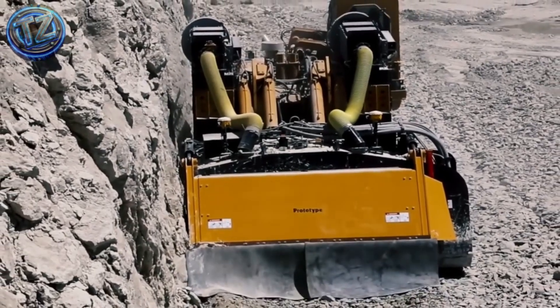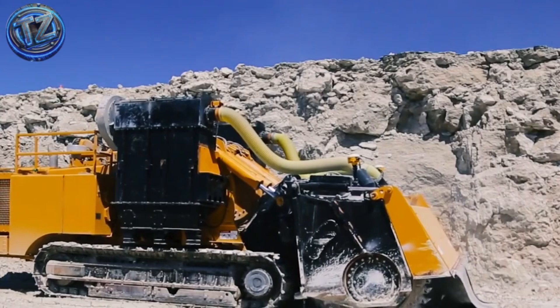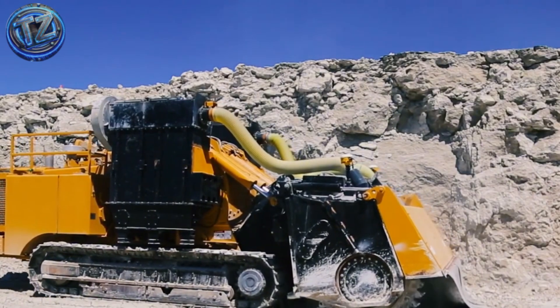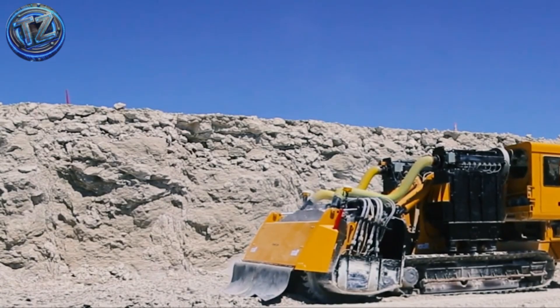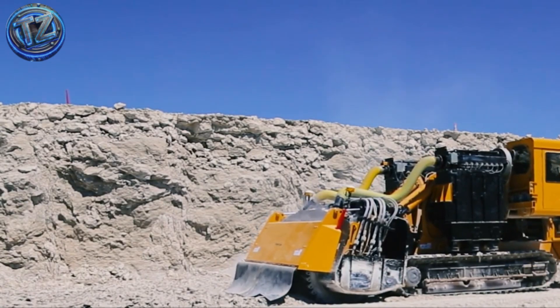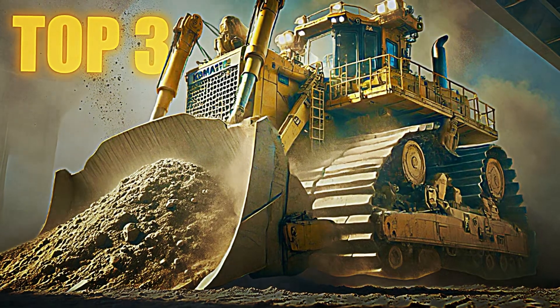Beyond mining, it tackles civil engineering mega-projects, tunnel cuts, and unstable slopes. The cab is climate-controlled, soundproofed, and wrapped by a 360-degree display. Sheer power, surgical accuracy — a giant scalpel with the soul of an excavator.